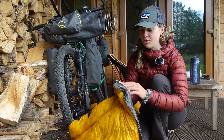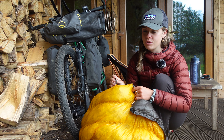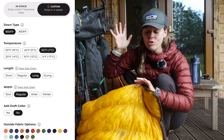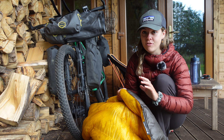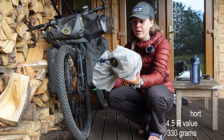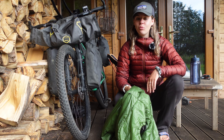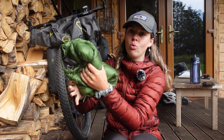Inside the handlebar bag I have my sleep system. I took an Enlightened Equipment Enigma 850 quilt, which I got from Valiant Peak. I've completely converted to quilts — they're lighter, more compact, and don't have the wasted back insulation of a sleeping bag. This is a minus-6 quilt and it is so warm. Often in Iceland I couldn't even cinch it closed — I'd leave it open as a flat quilt. I also packed a Thermarest NeoAir roll mat, which is super comfortable, and an Enlightened Equipment Torrid synthetic jacket — great for UK or damp climates.